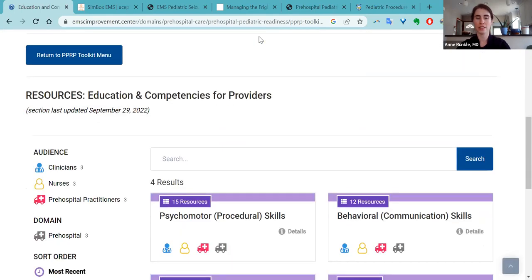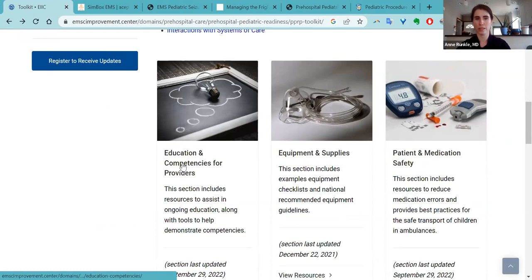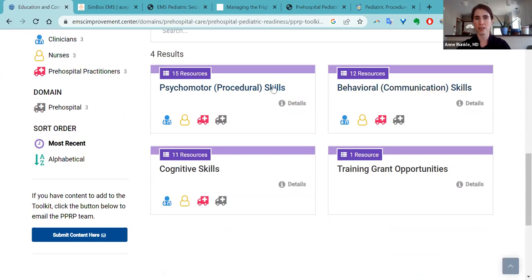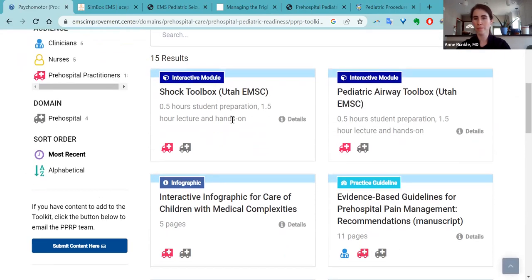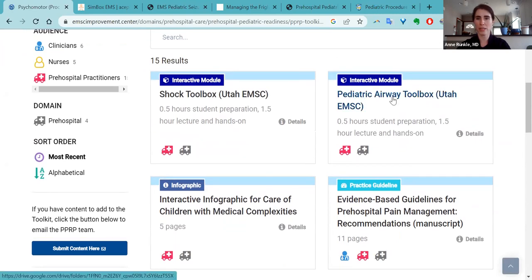I'm going to start with the first section and highlight some of the great resources. The first one I'm going to highlight is in the education and competencies for providers section. I'll highlight a couple of resources in each section. For the first one, there's procedural skills — if you click into that, you'll see there are 15 different results. The first one I want to highlight is the pediatric airway toolbox.